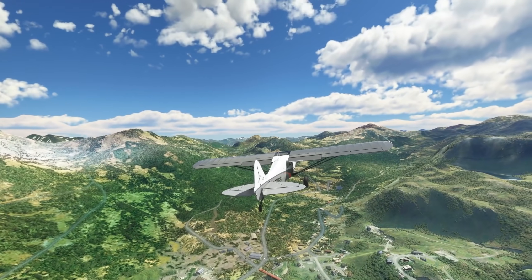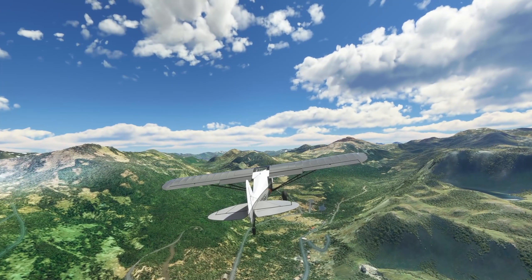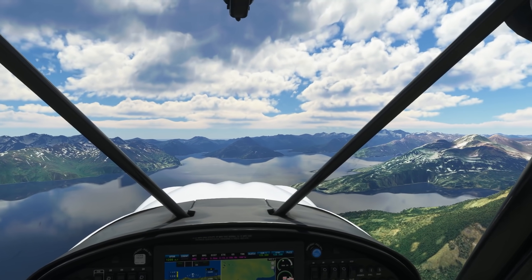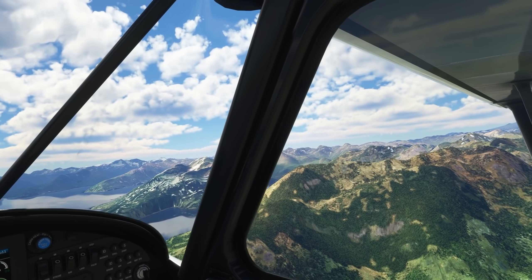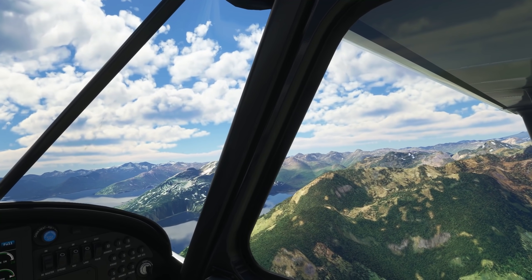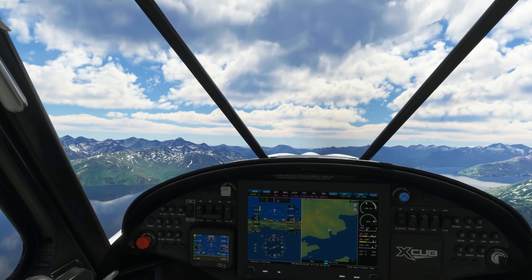This video is sponsored by Tobii, so do check out the links in the video description where you can find out everything you need to know. I've spoken about the Tobii Eye Tracker before — I'm a big fan of it and have used it extensively for both Elite Dangerous and Star Citizen. You'll see many videos of me using eye tracking technology going back to the very early years on this channel.